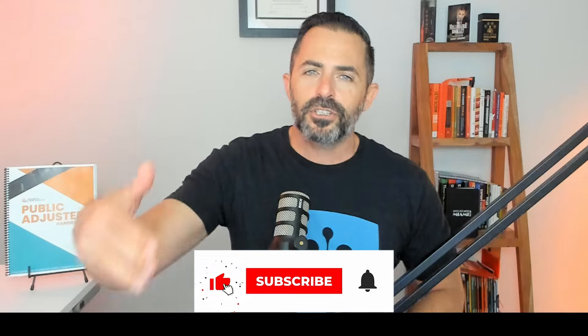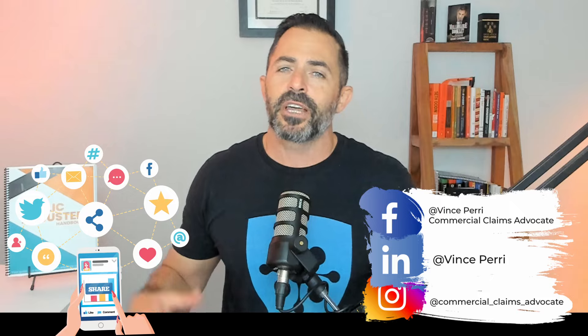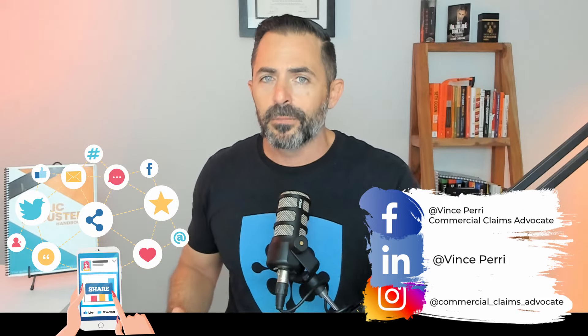What's up advocates, my name is Vince Perry and welcome to the Commercial Claim Show. I am so excited about the topic we have for you today. Before I get into it, make sure that you subscribe, like, and share this content. Fall into that rabbit hole because this is an opportunity to actually transform the life of you and your family if you can be successful in this and really help people at the same time.